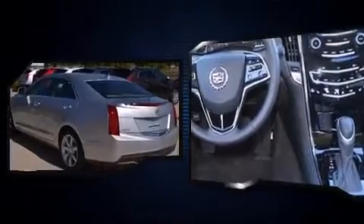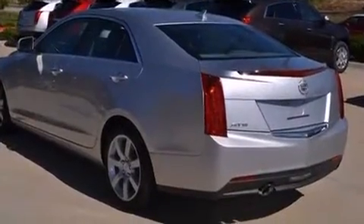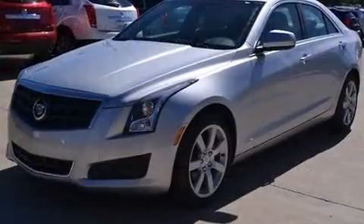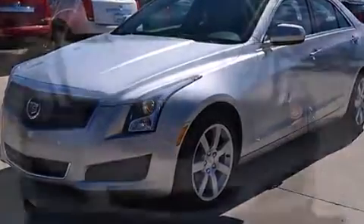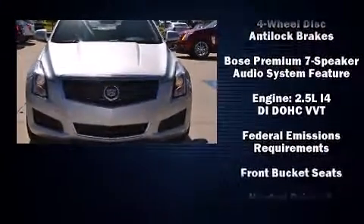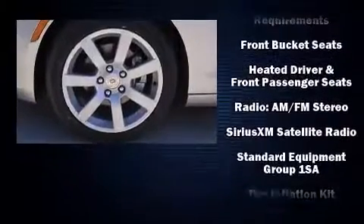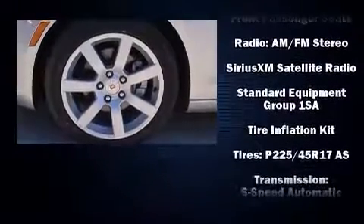Passenger security is always assured thanks to the various safety features such as head curtain airbags, front side impact airbags, traction control, brake assist, ignition disabling, OnStar, and four-wheel disc brakes with AVS. This car was designed with safety in mind, allowing you to drive with even greater assurance.